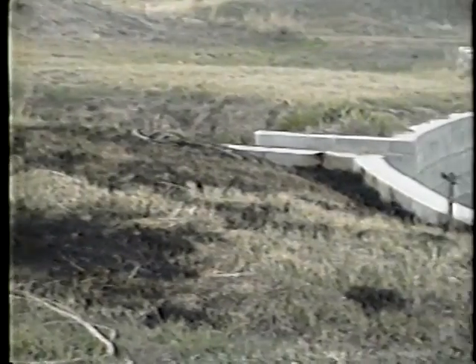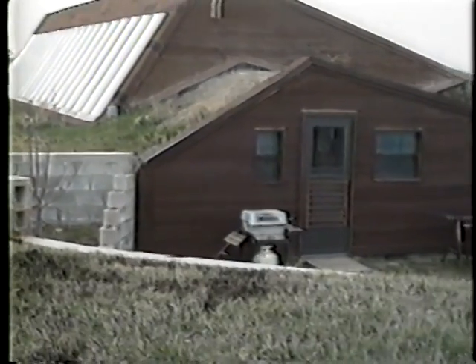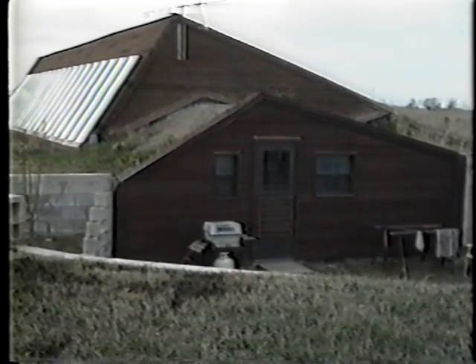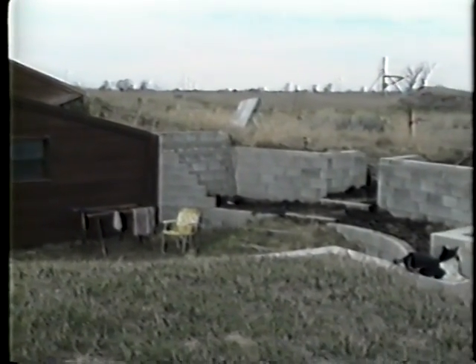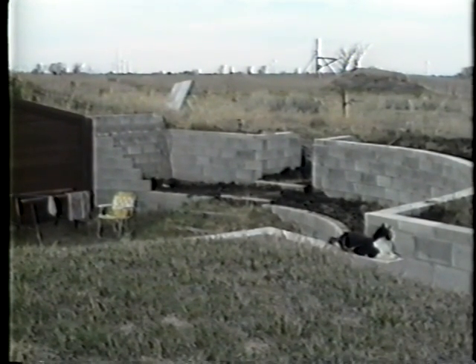If you follow the walkway down, you go into a little area I call an atrium, outside on the east end of the house. You can sit down there — it's kind of a little patio area. And around the edge we often have a garden. It's burned out right now because we're getting it ready for a garden this year.